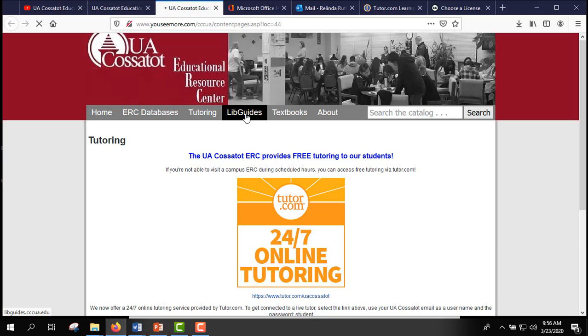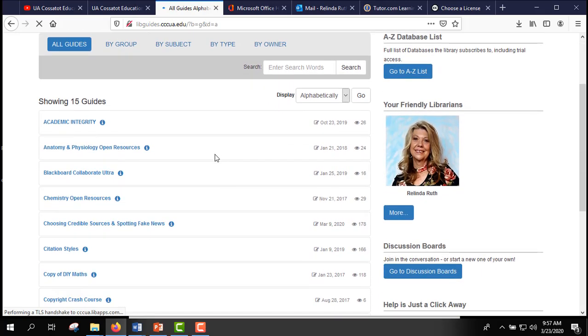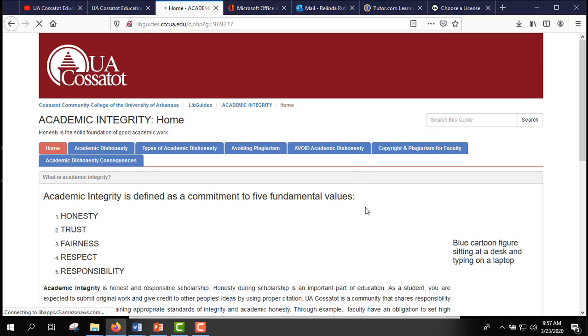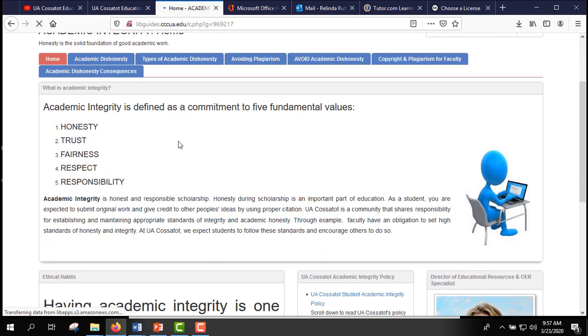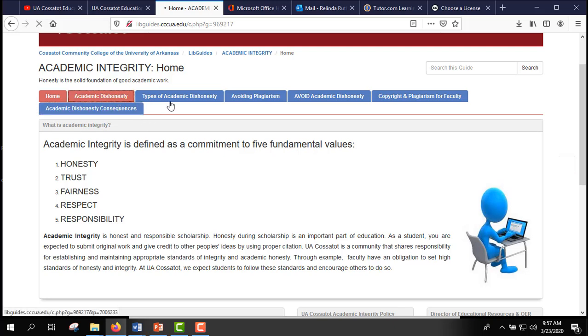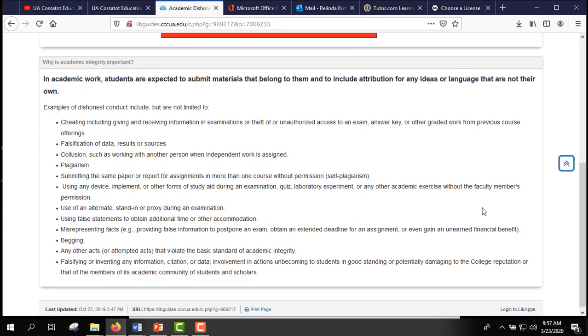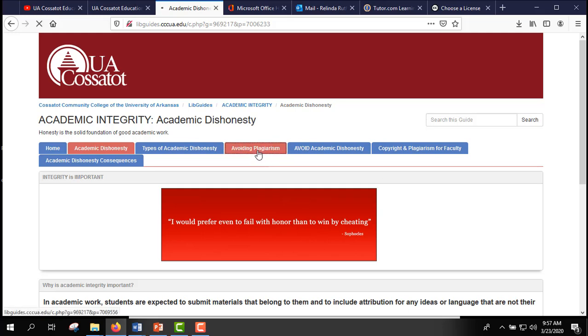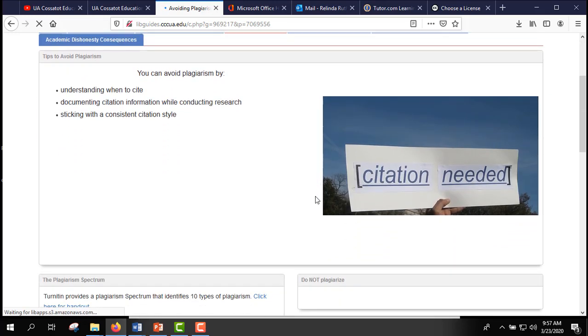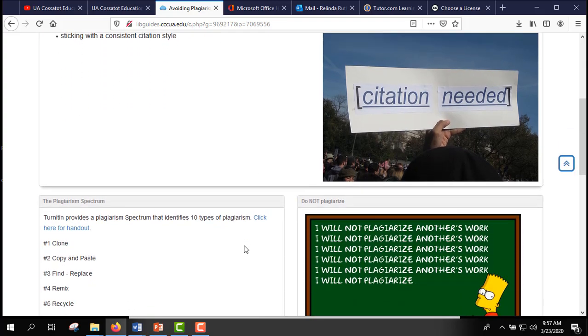LibGuides are very important — these are written tutorials that will help you through different things. For instance, we have a LibGuide on academic integrity, which is very important. It provides an overview of what it is and what it means, and another tab covers academic dishonesty and tips for avoiding plagiarism. If you've already had a writing or composition class, you know quite a bit about plagiarism, but this is here to help you.